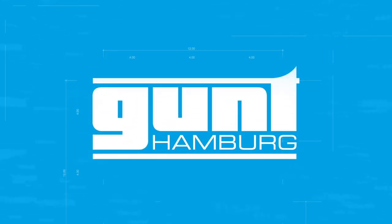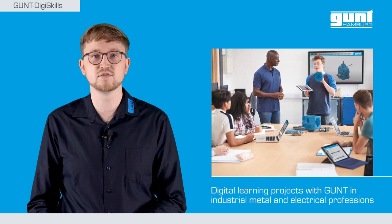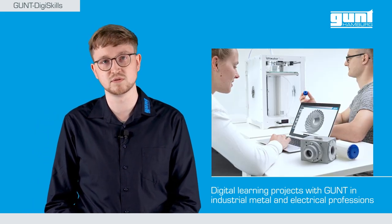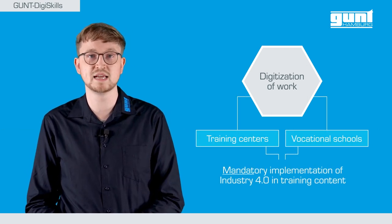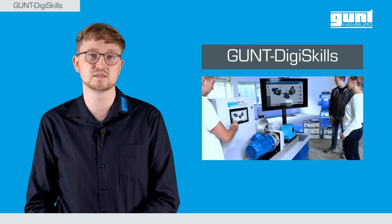Hello and welcome to GUND. The metal and electrical industry, more than any other vocational profession, immediately comes to mind when talking about digitization and Industry 4.0. The new job description digitization, which is compulsory for every educational institution, requires the hands-on implementation of Industry 4.0 relevant competencies and associated training contents.